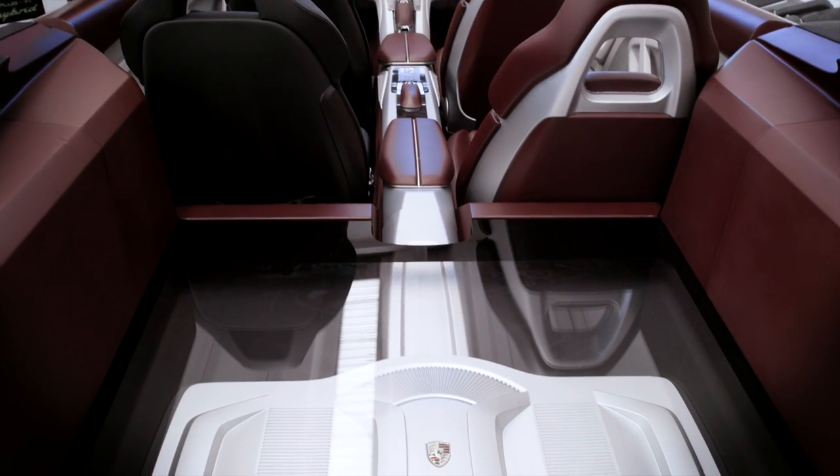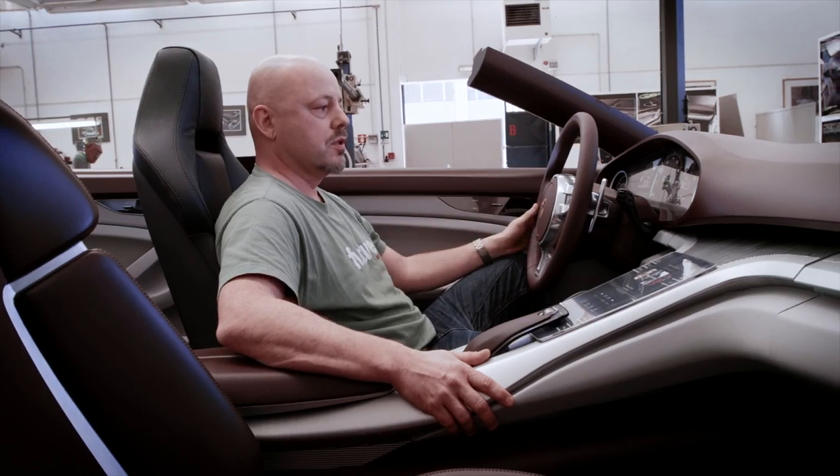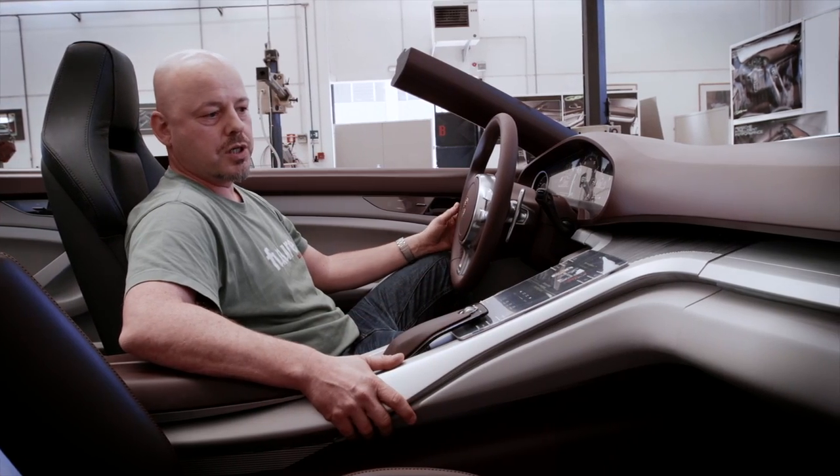We want the whole thing to make a very light, very generous impression, yet still have the characteristics of a Porsche. So our tachometer is the highest point in the interior, with the center console rising in the front.